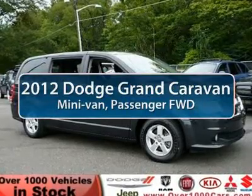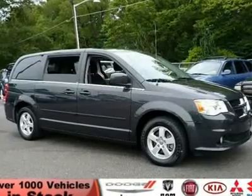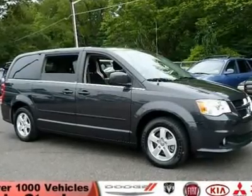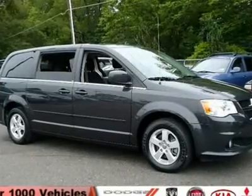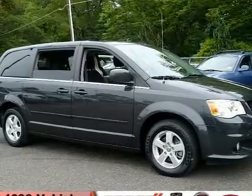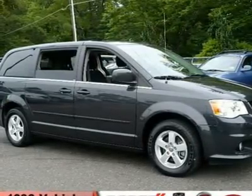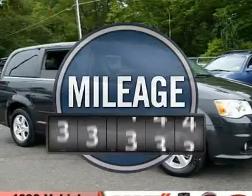The 2012 Dodge Grand Caravan received the government's highest front and side crash rating of five stars. Its vast interior is widely praised with an innovative seating arrangement, versatile cargo storage, and enough entertainment features to keep the kids entertained on road trips. It is priced below twenty-five thousand dollars and has less than thirty thousand miles.